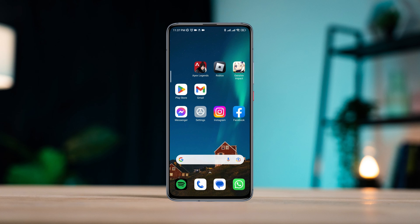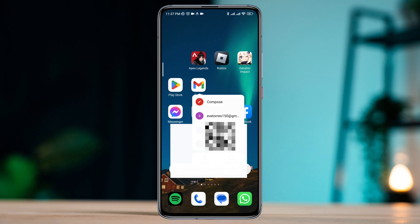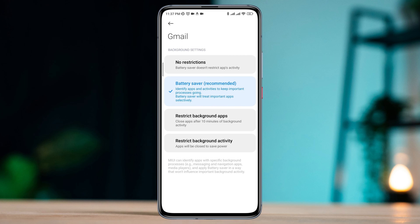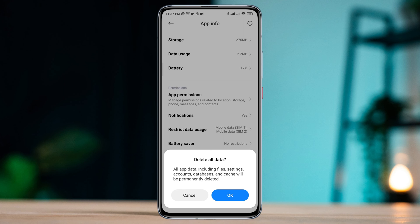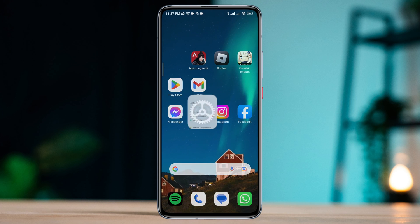If you still have issues, tap and hold the Gmail app, then tap App Info. Scroll down and tap Battery Saver, choose No Restriction. Then tap Clear Data, tap Clear All Data, and tap OK.